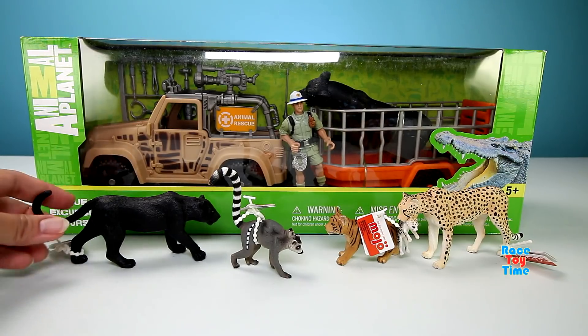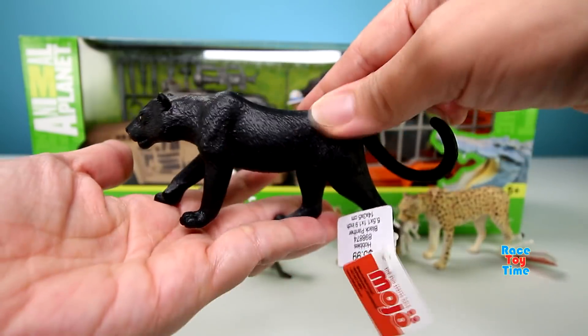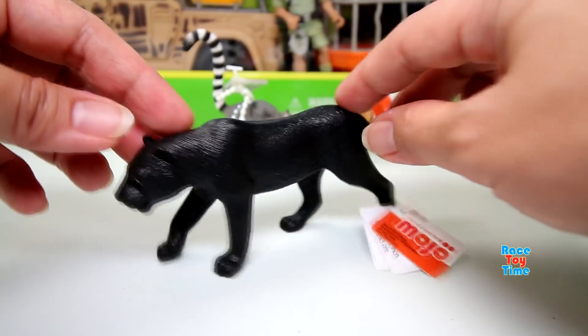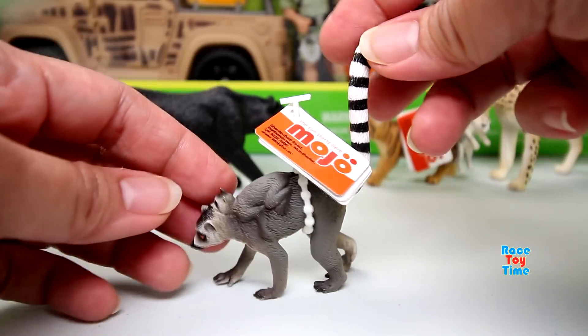First, let's check out the animal figures. Here I have the Black Panther. Next, I have the Lemur with baby on back.